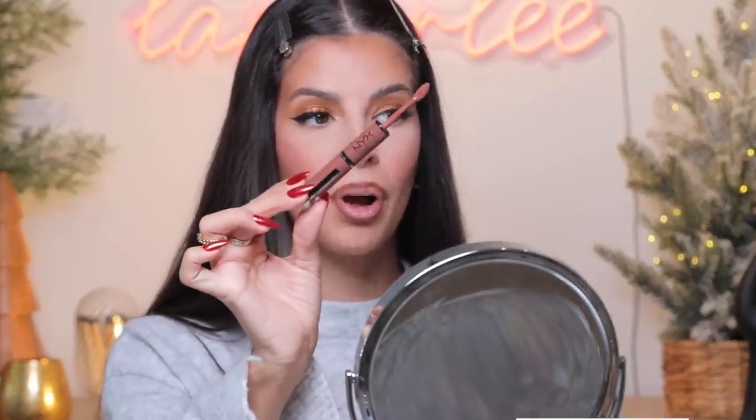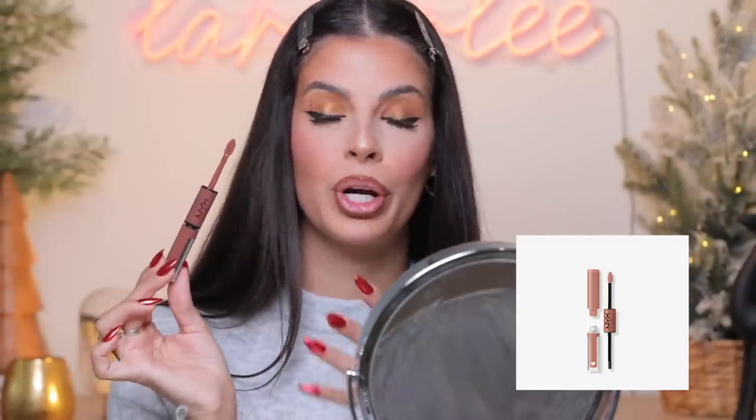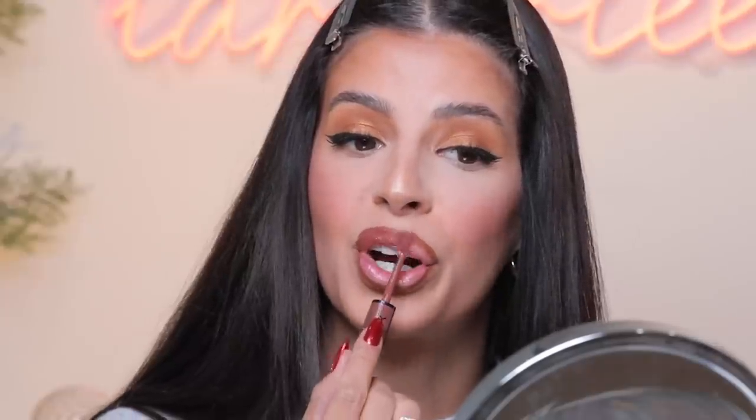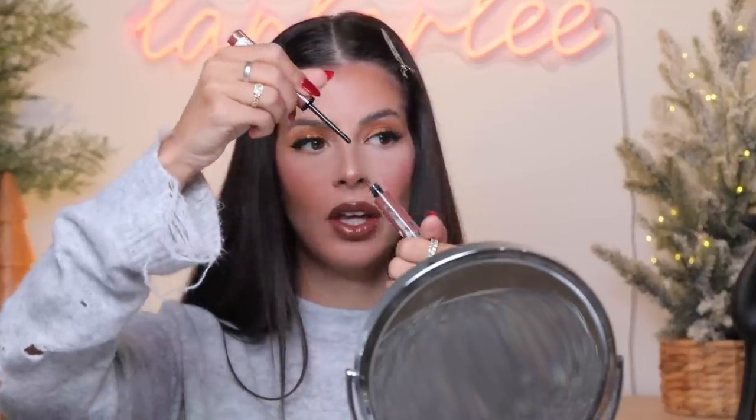I went ahead and lined my lips, but I gotta give my favorite lip product to the Shine Bond. This was a newer trendy product that came out this year — you put on the lip product and then put on the shine and it locks it in. I have these in a bunch of different colors, but I wanted to go with this brown color for a fall-esque, holiday-esque vibe. This one's called Boundary Pusher. Now we're gonna flip and do the other side.